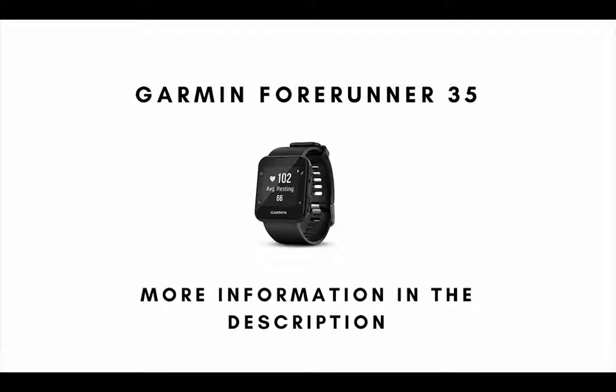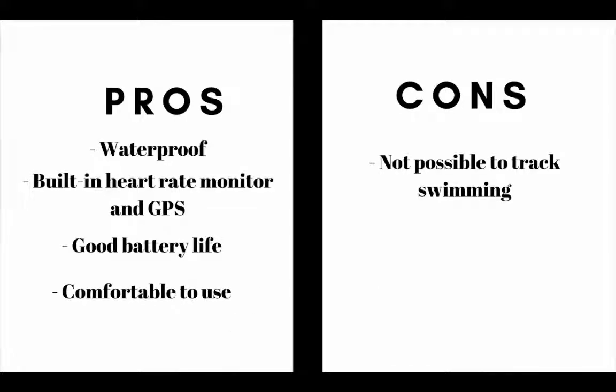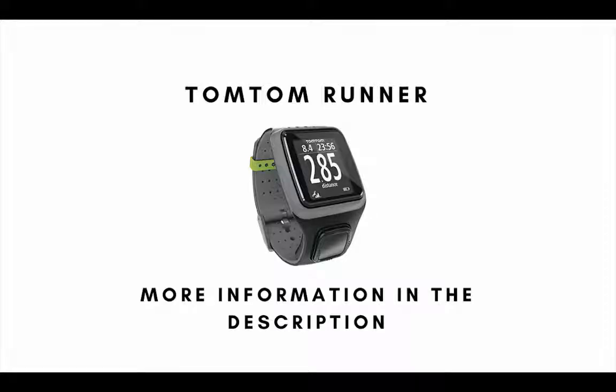Number 5 on our list is the Garmin Forerunner 35. The main pros are this GPS watch is waterproof, it also has a built-in heart rate monitor and GPS, it has a good battery life and it's comfortable to use. The main cons are it is not possible to track swimming.